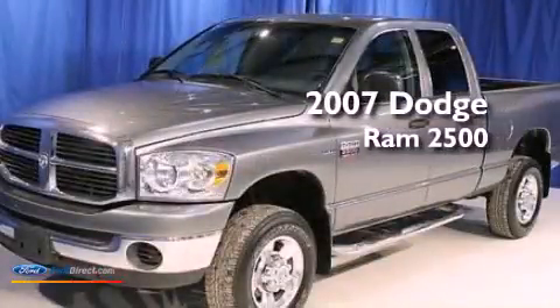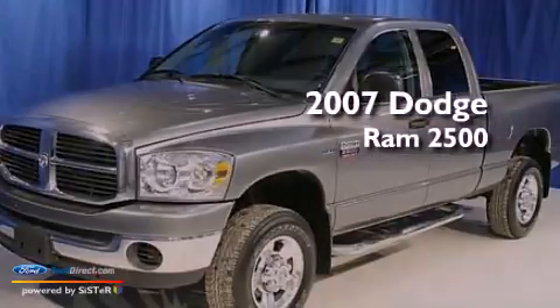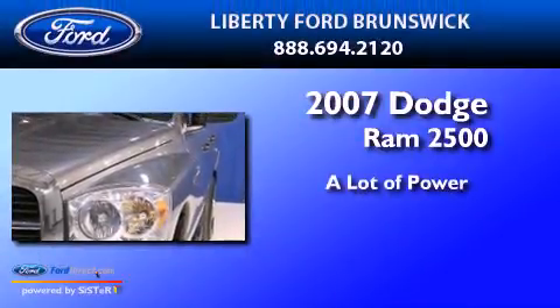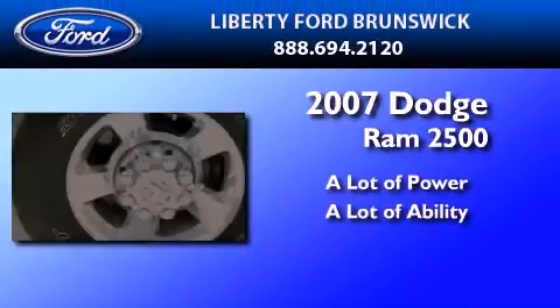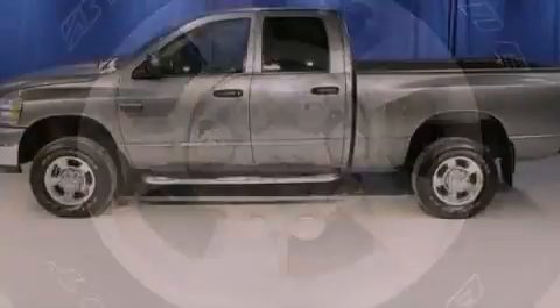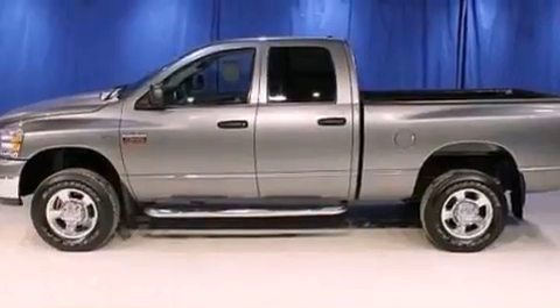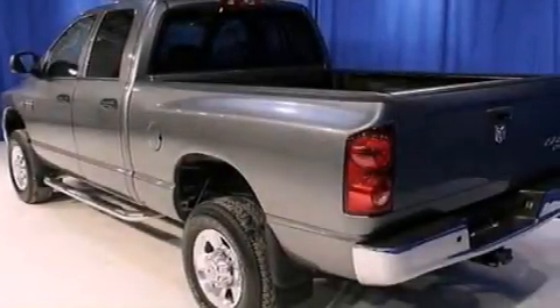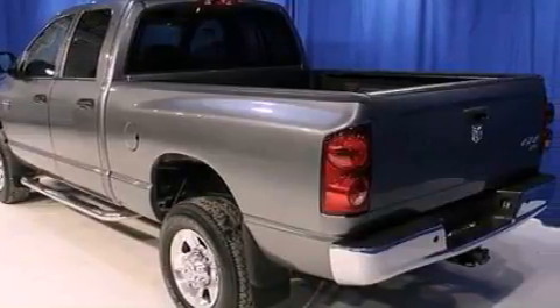This is a 2007 Dodge Ram 2500. Features include a CD player, automatic locking wheel hubs, 17-inch wheels, an engine immobilizer theft deterrent system, and privacy glass.